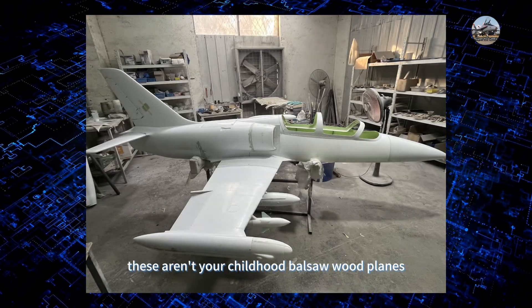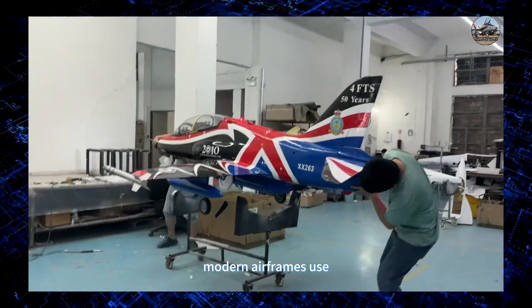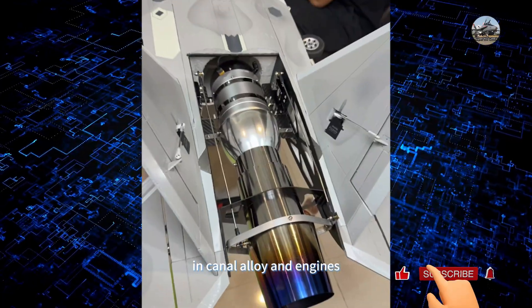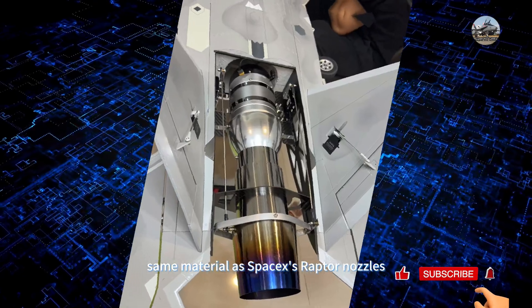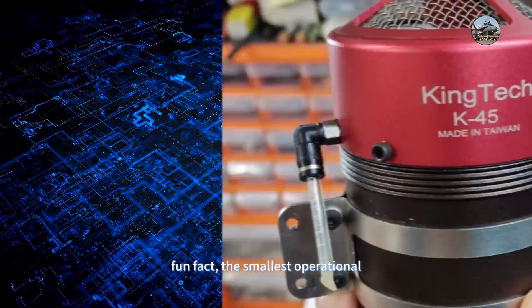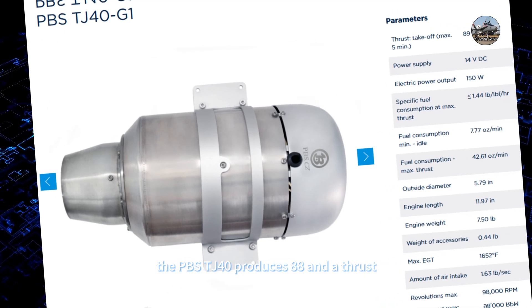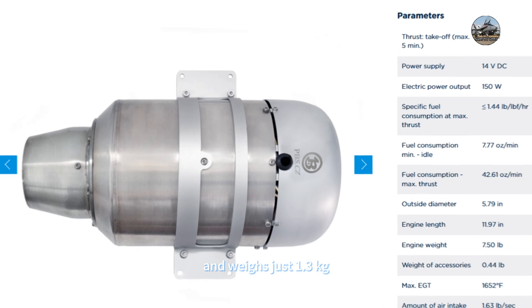Materials matter. These aren't your childhood balsa wood planes. Modern airframes use carbon fiber for wings — lighter than aluminum, stronger than steel — and Inconel alloy in engines, the same material as SpaceX's Raptor nozzles, plus ceramic coatings to handle exhaust heat. Fun fact: the smallest operational RC jet engine fits in your palm. The PBS TJ-40 produces 88 newtons of thrust and weighs just 1.3 kilograms.